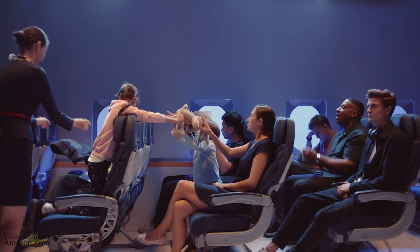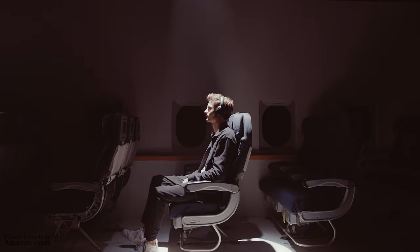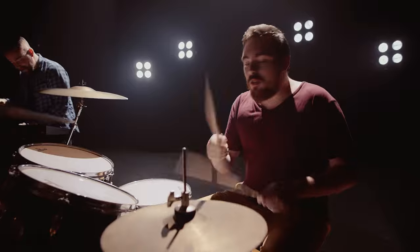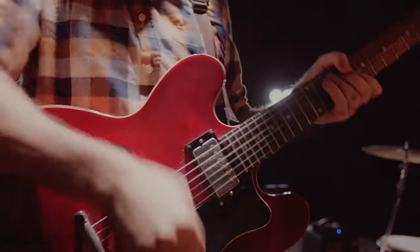The second gadget on our list is noise-canceling headphones. These can be expensive, but trust me, it's worth it. Noise-canceling headphones can help you focus on your studies, even in noisy environments. This is especially helpful if you live in a dorm or apartment with loud roommates. For price-to-value ratio, I recommend the Soundcore by Anker Life Q30. You can get this on Amazon for under $80.